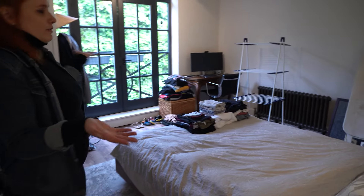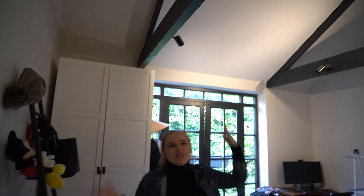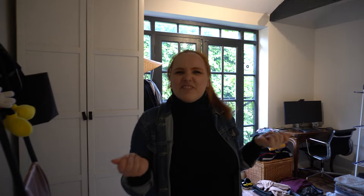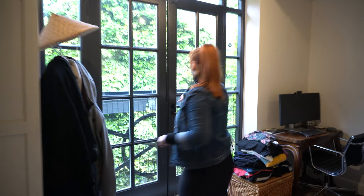Over here is the loft bedroom — very spacious. I really love the high, tall ceilings. It has so much character. It just has a vibe — this place has a vibe. And this is my absolute favorite thing in the whole house.